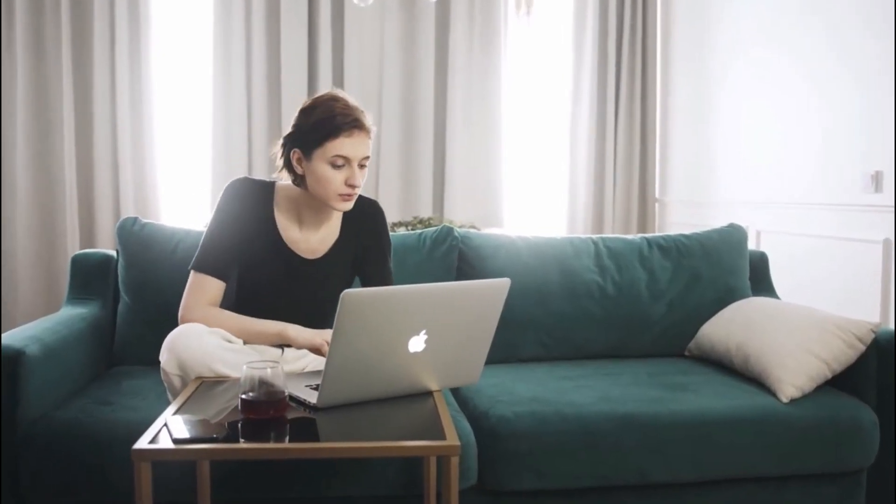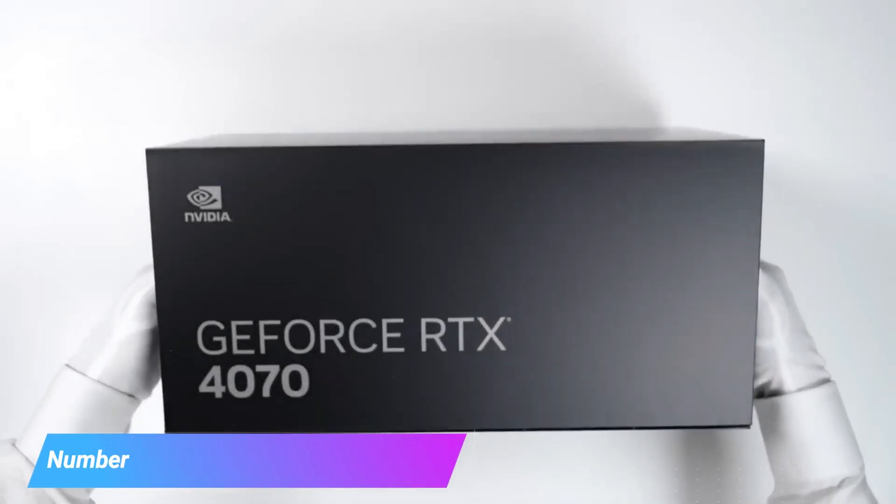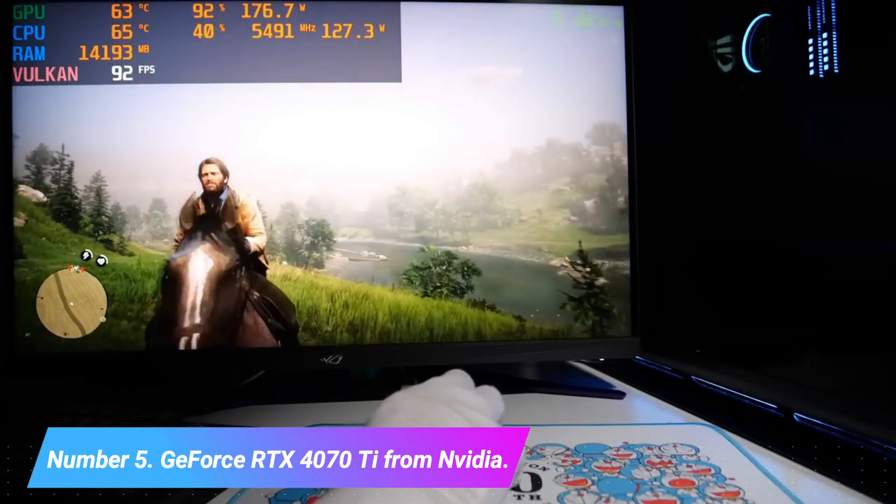The top 5 graphics cards for 2023 are shown in this video. Number 5: GeForce RTX 4070 Ti from NVIDIA.